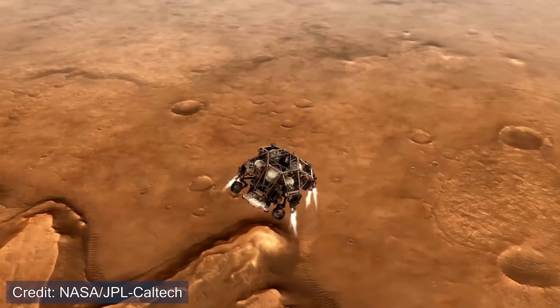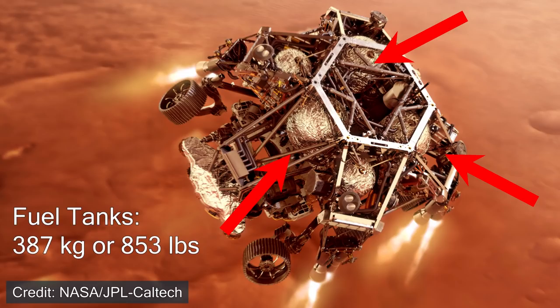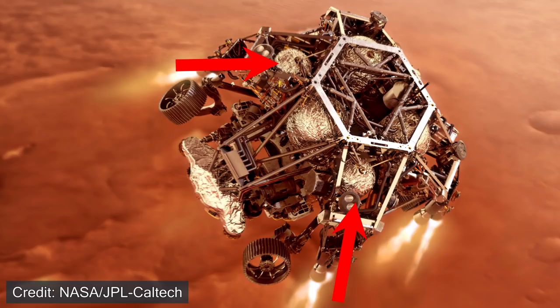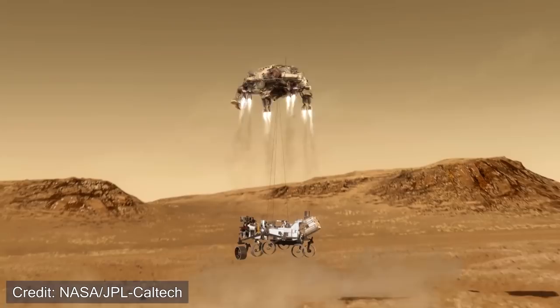The powered descent stage has eight hydrazine thrusters on board developed by Aerojet Rocketdyne, called the Mars Lander Engines. Each produces about 3.3 kilonewtons of thrust. There are also three tanks of hydrazine totaling 387 kilograms of fuel, plus two helium tanks that keep the fuel tanks pressurized. This stage is also responsible for the sky crane — it has the nylon cords that lower the rover down and a braking mechanism developed by the Sierra Nevada Corporation that controls the descent speed.